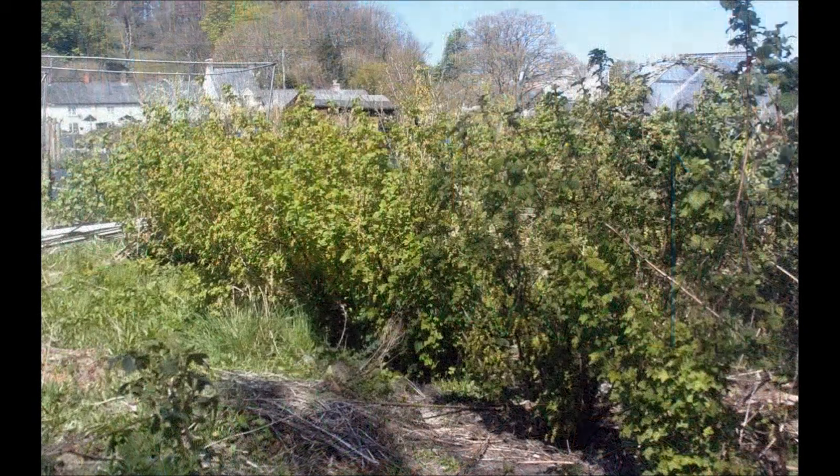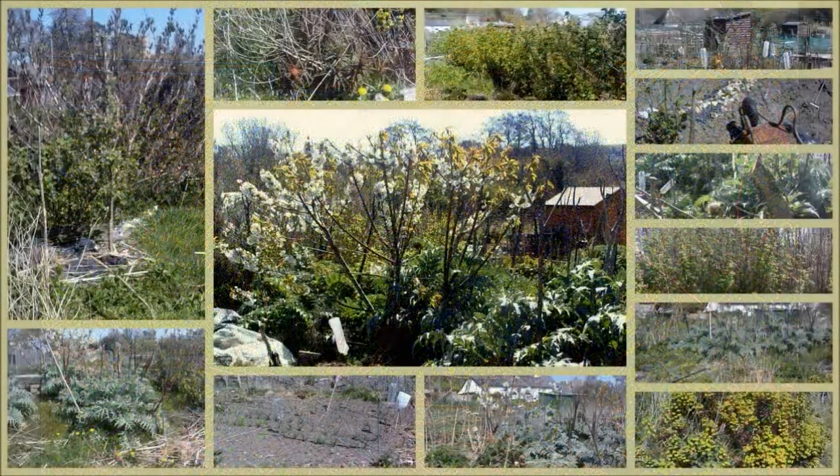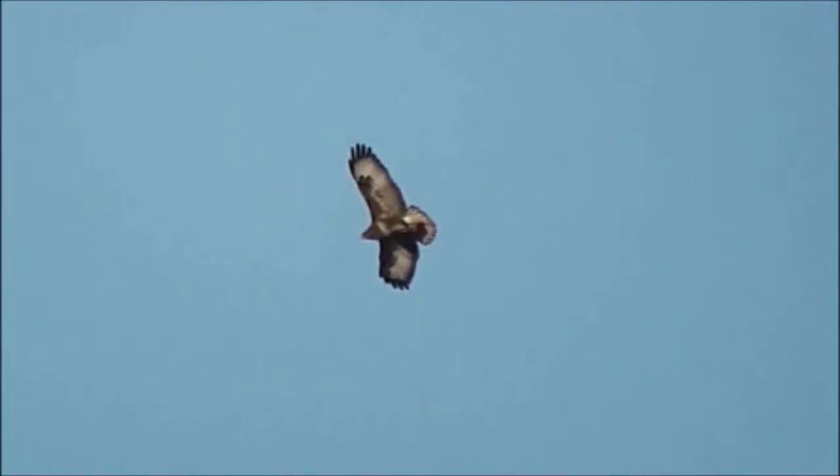The shallots and onion sets are all coming up nicely. No sign of my broad beans yet. These are black currants, and the interesting thing is it's only the 21st of April but they're already flowering. They seem to flower at the same time as the leaves come out. Here's a nice little collage from the allotment — bye for now.